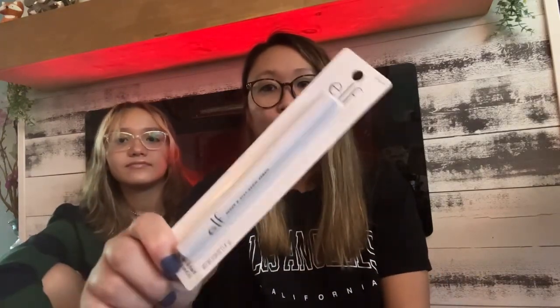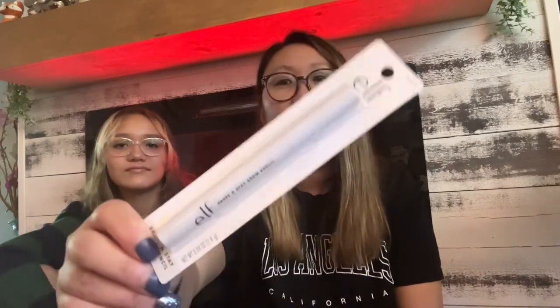I got an ELF brow pencil. It's clear, so it just helps your brows stay in place — it's like a clear wax pencil. I got this for Adia for school since she's starting high school. It's nice that it's clear so you don't have to actually put color in your eyebrows if you don't want to.